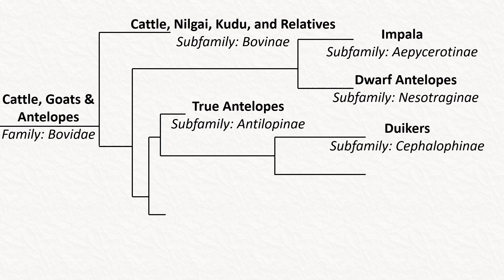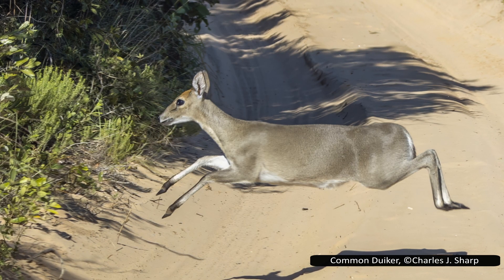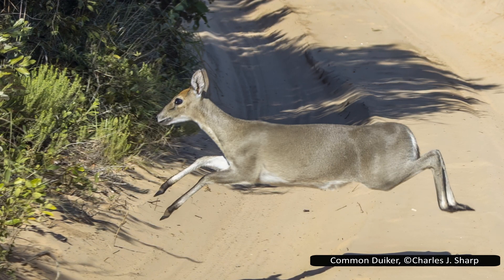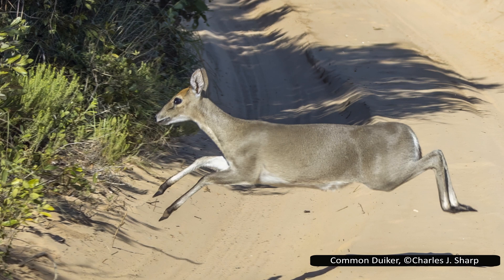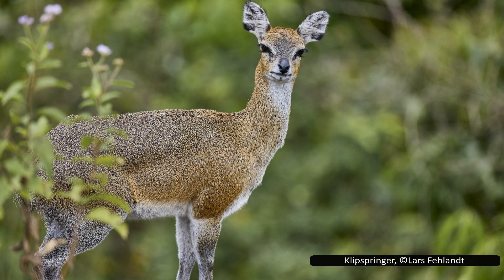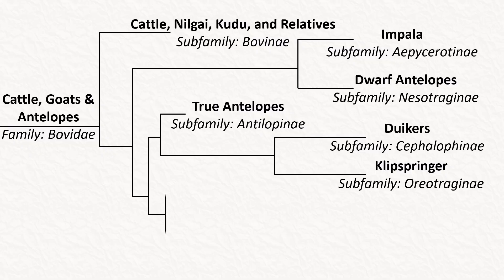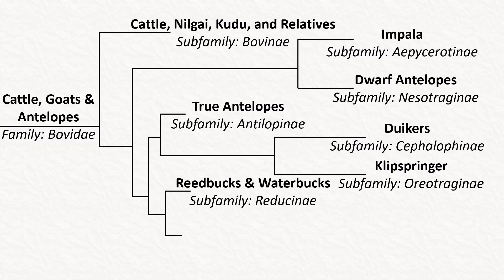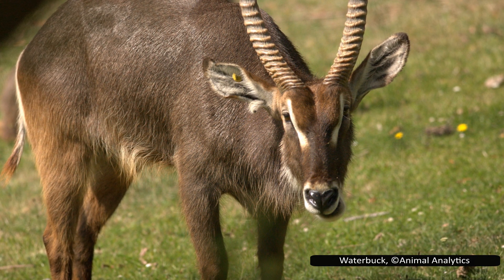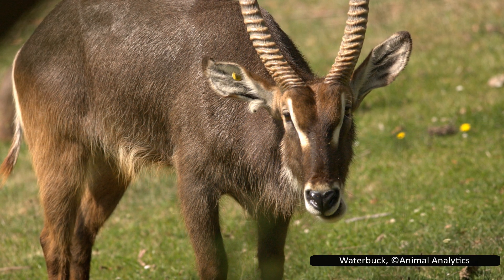Cephalophinae contains 22 species of duikers. There is some disagreement as to whether these are a sub-family or a tribe within the Antilopinae. Most agree that they are in their own sub-family. The last sub-family in this clade is Oreotraginae, which only has one species, the klipspringer. This is unusual as one of the very few nocturnal bovids. The sub-family Reduncinae has nine species of antelope, all known for living in marshes or flood plains. These include the reedbucks and waterbucks.